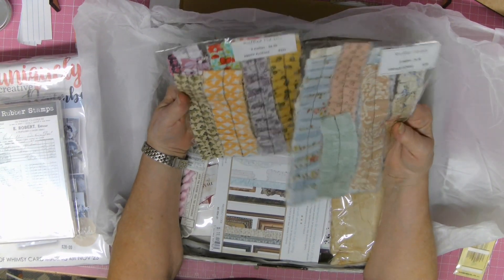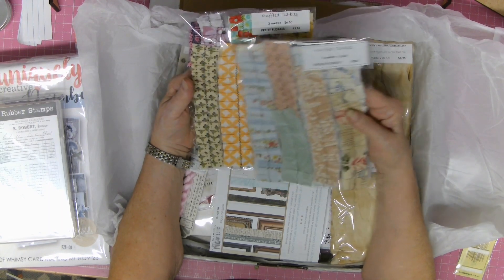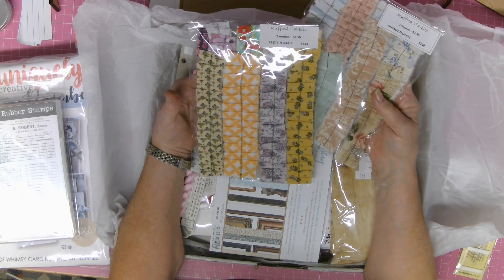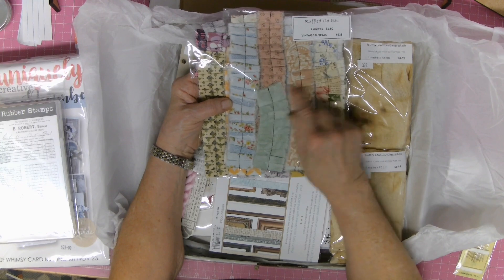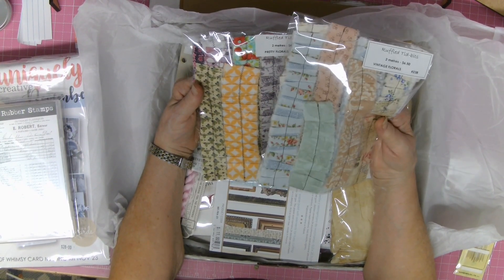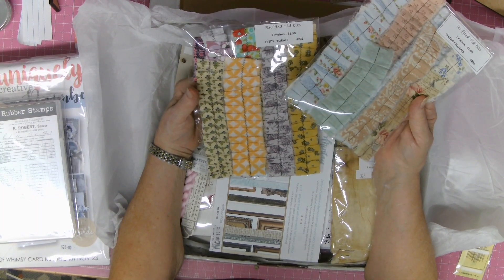I got the ruffled tidbits because I love the vintage florals, and I also quite like the pretty florals. I think I'll be going back to see if there are any more. You might ask why I buy them when I can make them — because they're already made and I haven't got any made at the moment.